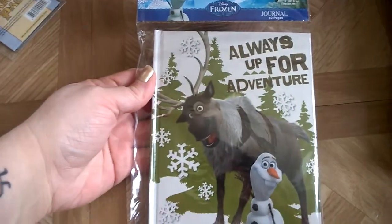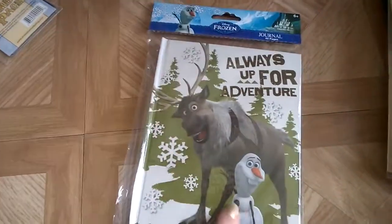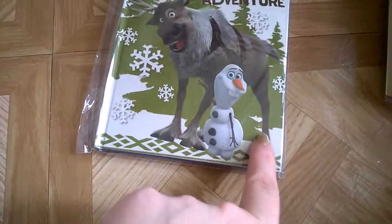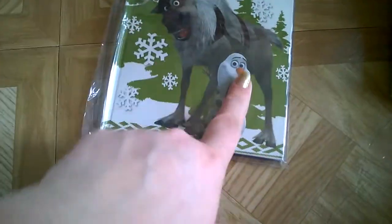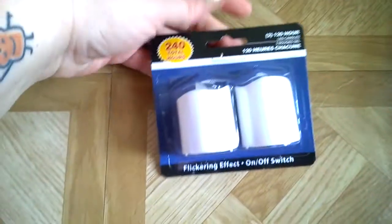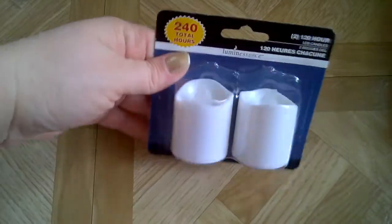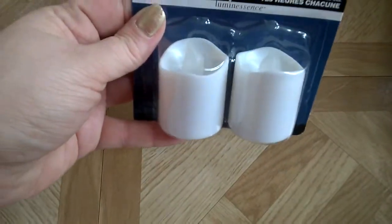I got another one of these 'always up for adventures' Frozen 40-page journals. They're lined on the inside and have a cute little picture of Sven and Olaf in the corner. The pages pull out really easily so I use it to write things down. I also got some flickering effect fake tea light candles.